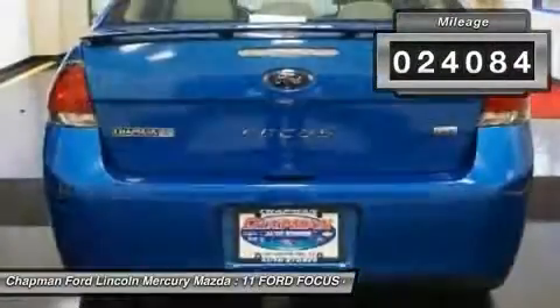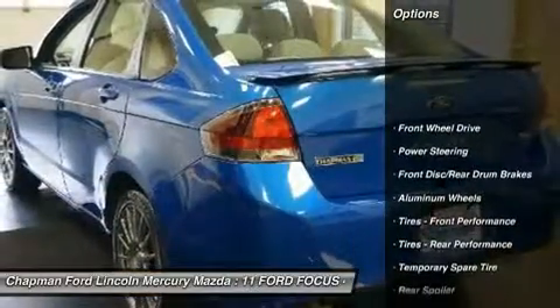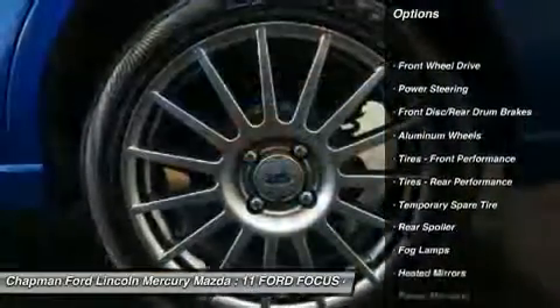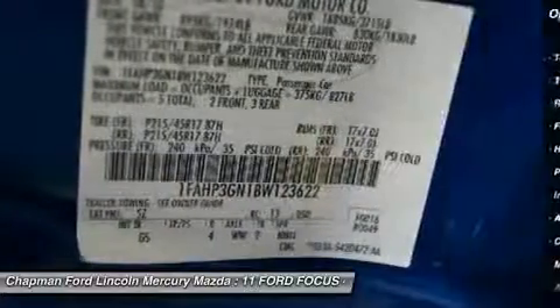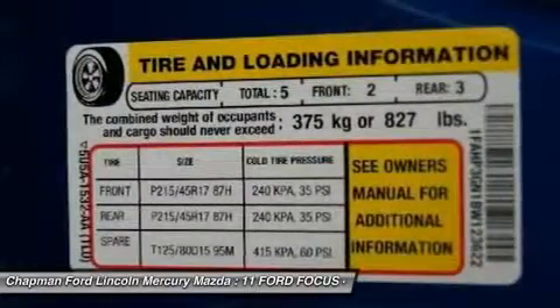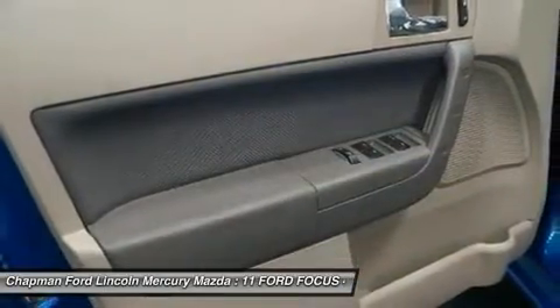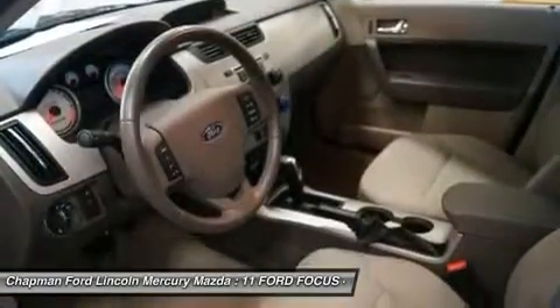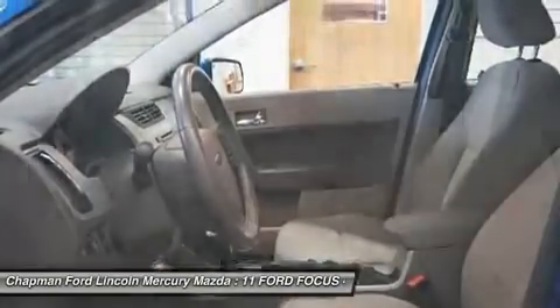With our 5 day money back guarantee, you can buy with confidence. If you decide that the vehicle you purchased is not exactly what you wanted, you can return the vehicle up to 5 days after taking delivery without penalty. This is not an exchange policy — it is a true 5 day money back return policy. We just have a limit of 500 miles on the vehicle from delivery.